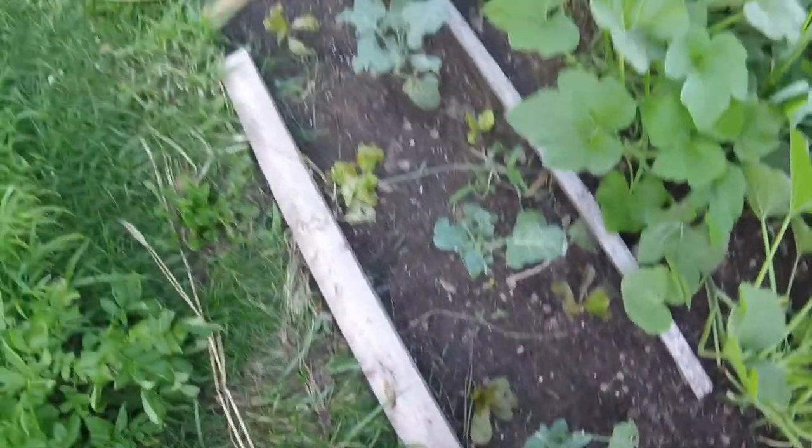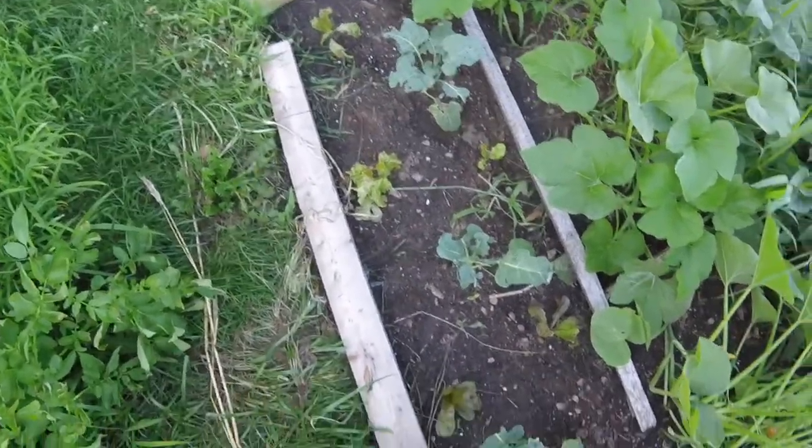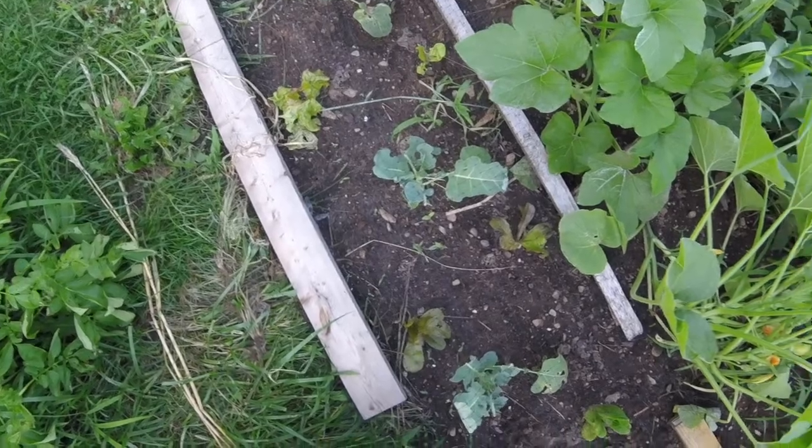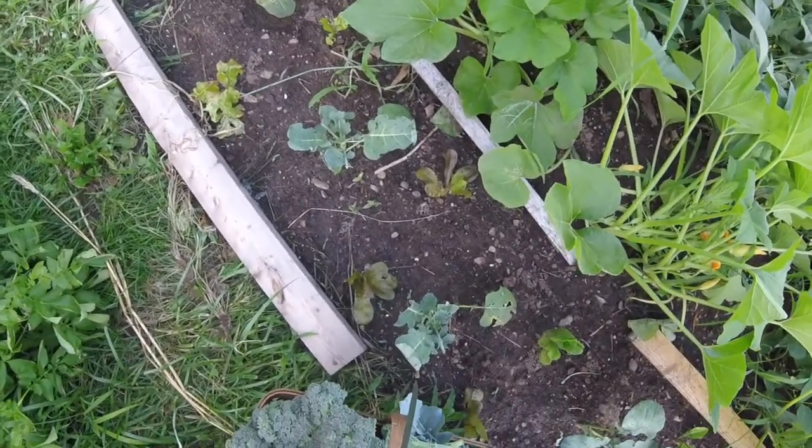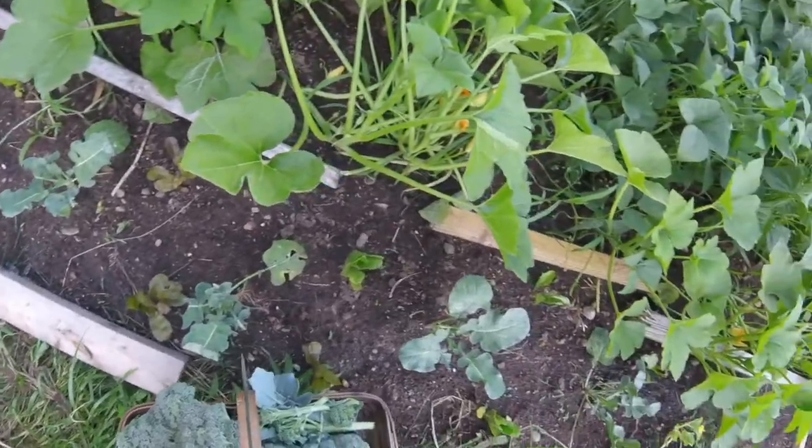Got some lettuce interplanting here. I just want to give you a couple of quick updates of some of the things we do as the other crops diminish and finish up. We interplant with new things right away to take advantage of that space while there's still time.